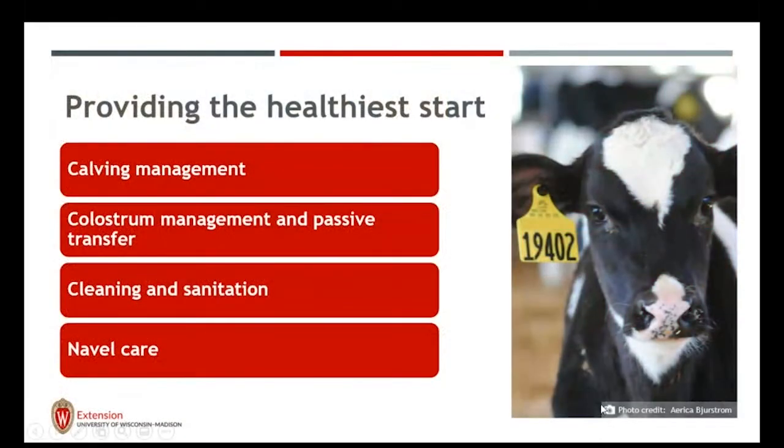When providing the healthiest start for our newborn calf, there are four critical areas: calving management, when she comes to life in our bedded pack areas or pens; colostrum management and passive transfer, which is key to her immune function; cleaning and sanitation; and navel care. All of these happen within the first 24 hours to help set her up for success as a calf and a dairy replacement in your herd.